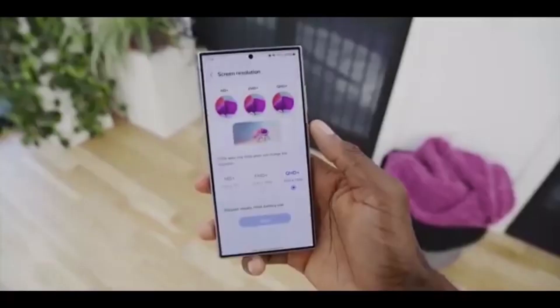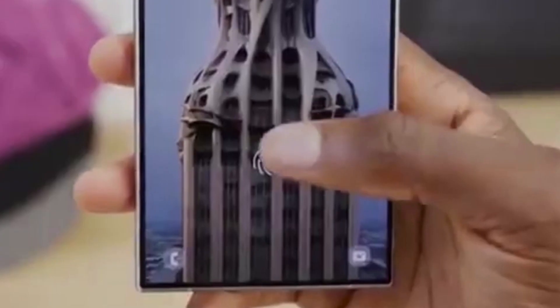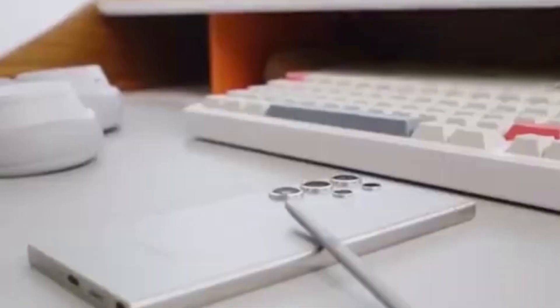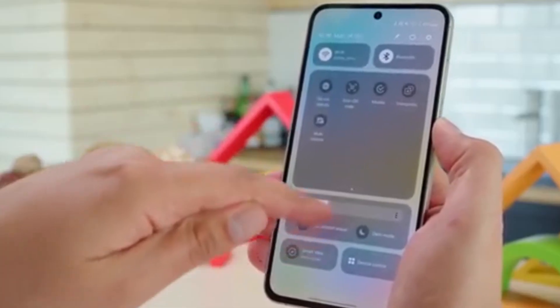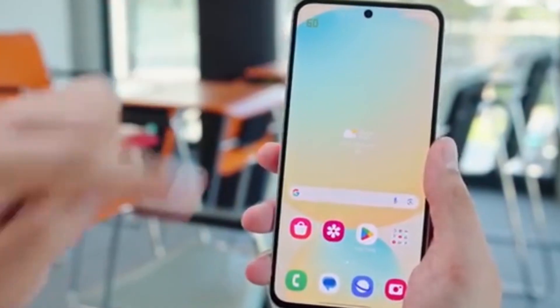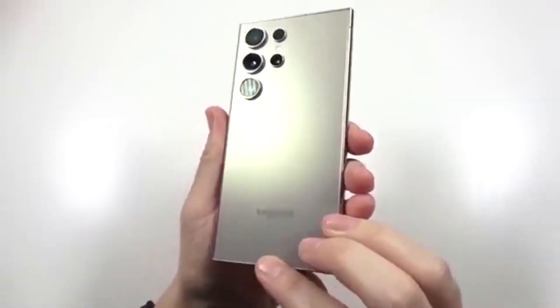So, what's new in One UI 8? A redesigned quick panel with neatly outlined toggles. Back swipe preview, perfect for smoother navigation. Smarter reminder management for your tasks, events, and even travel plans.